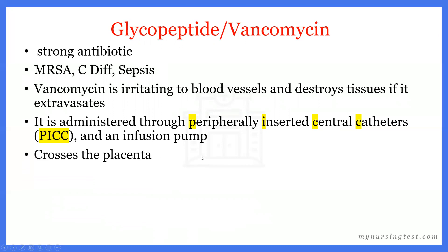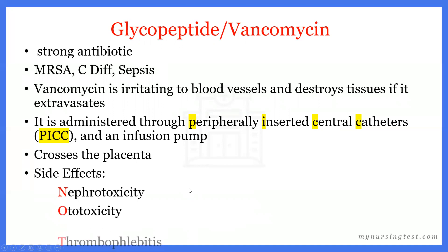Vancomycin also crosses the placenta. The side effects of vancomycin can also be remembered with the mnemonic NOT: N for nephrotoxicity, O for ototoxicity, and T for thrombophlebitis. We need to monitor IV sites at least every 30 minutes while administering vancomycin.